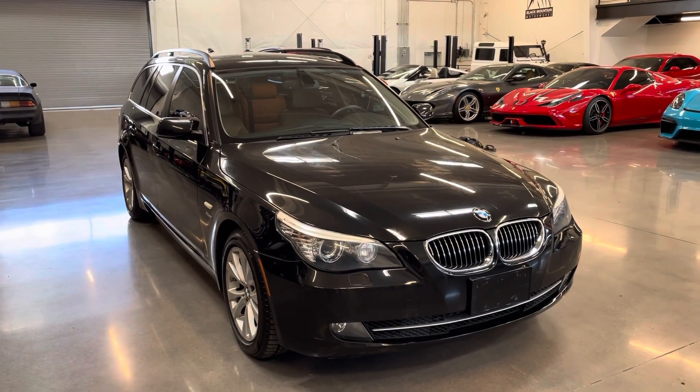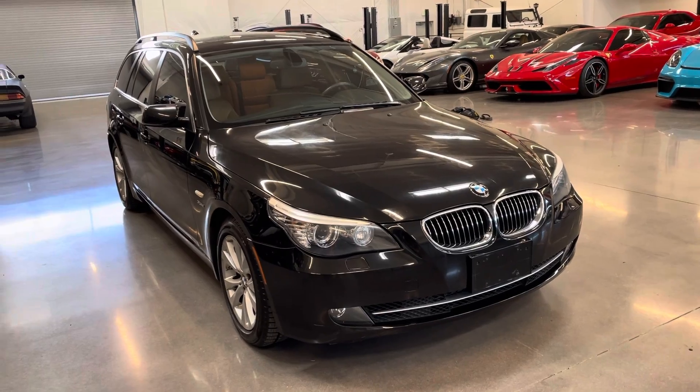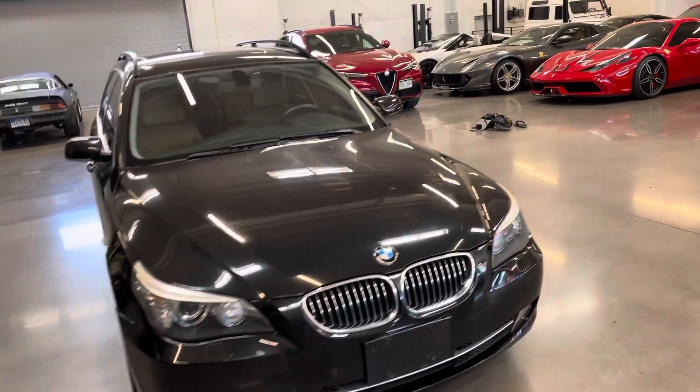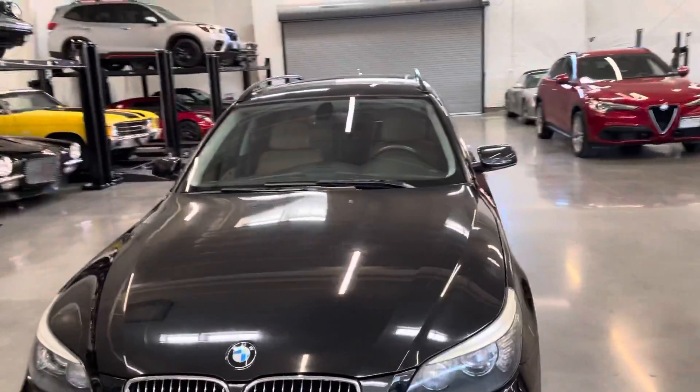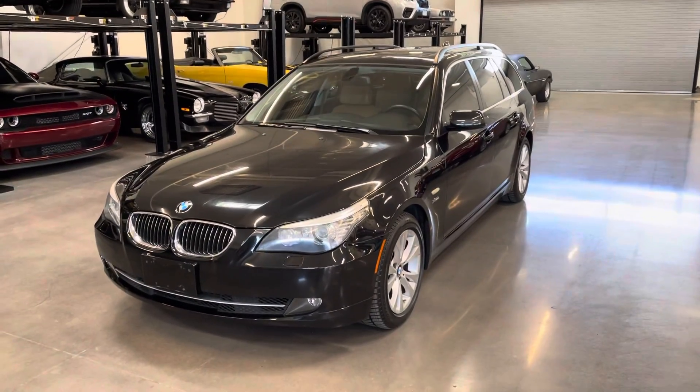Aside from a window tint and K&N filter, the vehicle is all original mechanically. It's currently wearing Pirelli snow tires, and it comes with a set of summer tires as well.